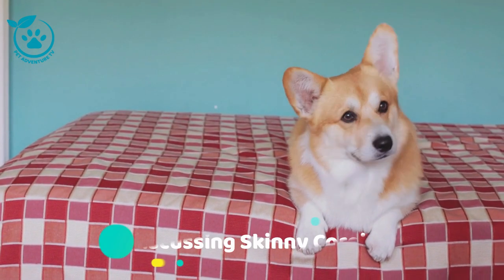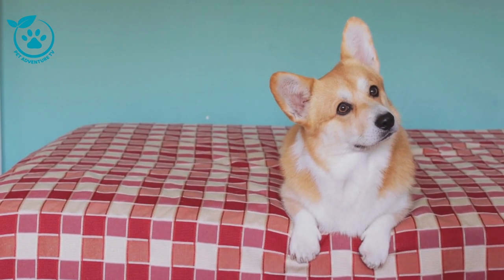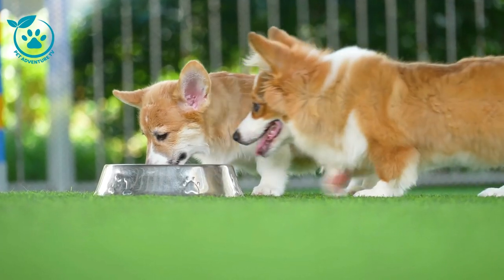Hello everyone, and welcome to Pet Adventure TV. Today, we're going to be discussing skinny corgis. Corgis are known for their adorable short legs and fluffy fur, but some corgis may be thinner than others.